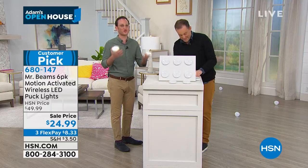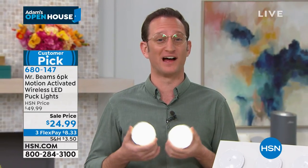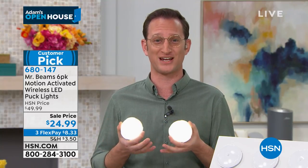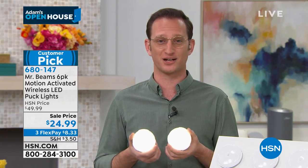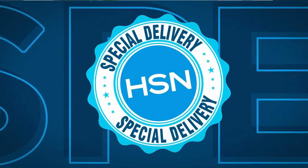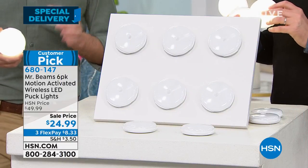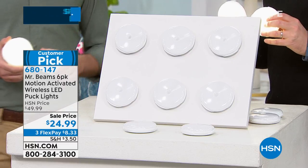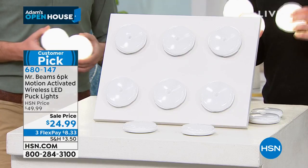Introducing our special guest Justin Hyatt. If you know Mr. Beams, they're the best at giving you light inside your home without an electrician. Battery operated, motion security lighting. If you've been at home looking around and trying to improve things, you never have to walk around in the dark again. Stick these in hallways, under cabinets, in closets, on the stairs — when you get within 10 feet they automatically turn on because they're motion activated, stay on for about 20 seconds, then turn off.